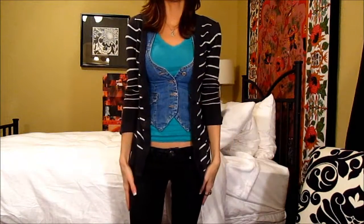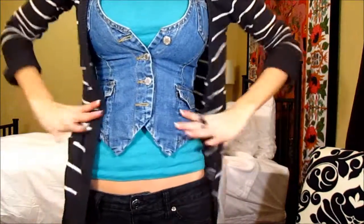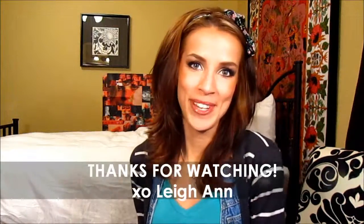I probably need a bracelet, huh? Well, that's the whole outfit. That's it for me — thanks for watching!